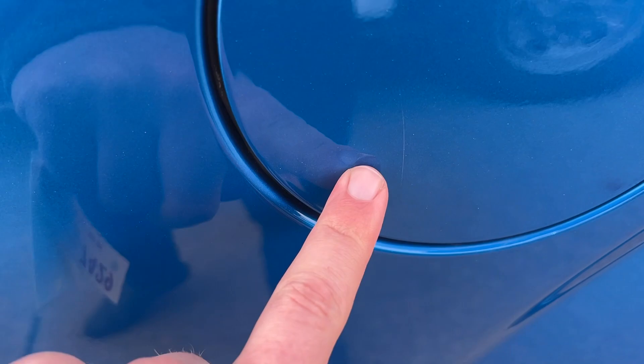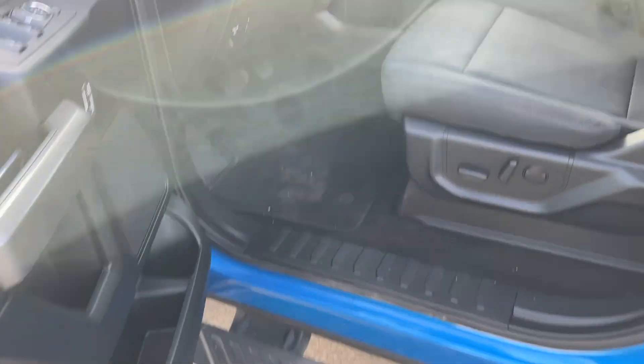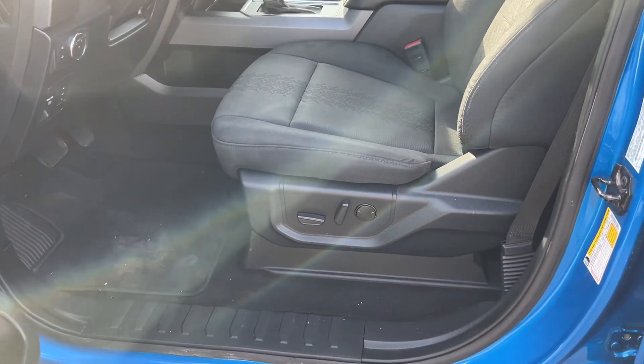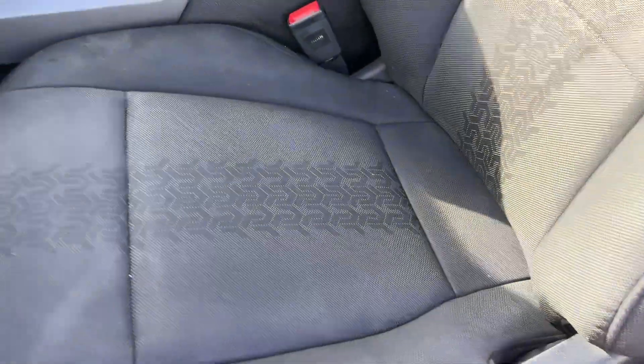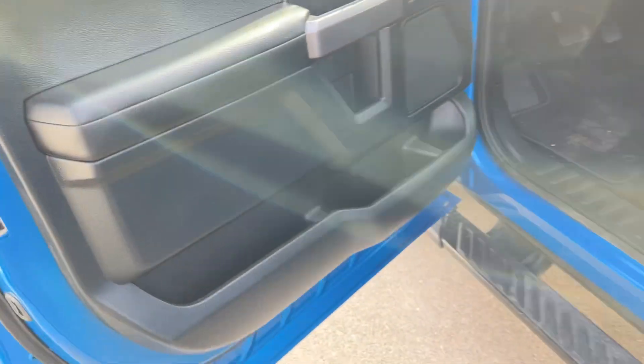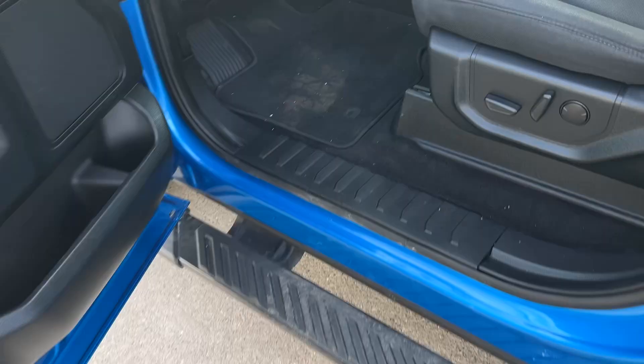There's a small scratch on the gas cap that I didn't mention earlier. It has not been detailed — you can see a couple footprints, a little bit of stains in the seats. These will get steamed and take care of some of that. But super clean — it was traded in in this condition, very, very clean overall.